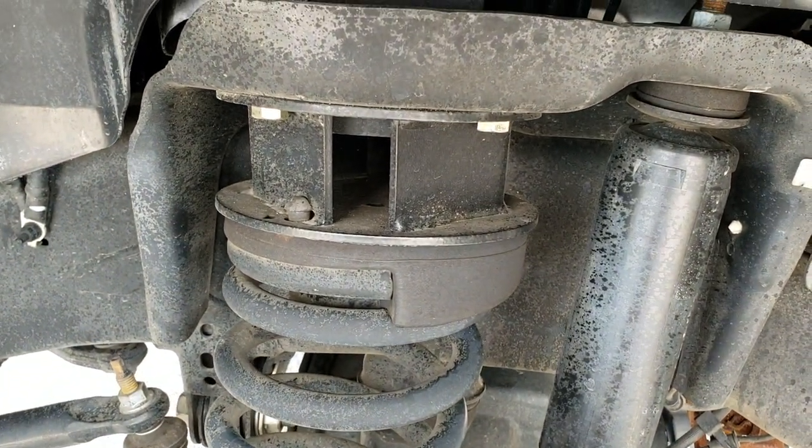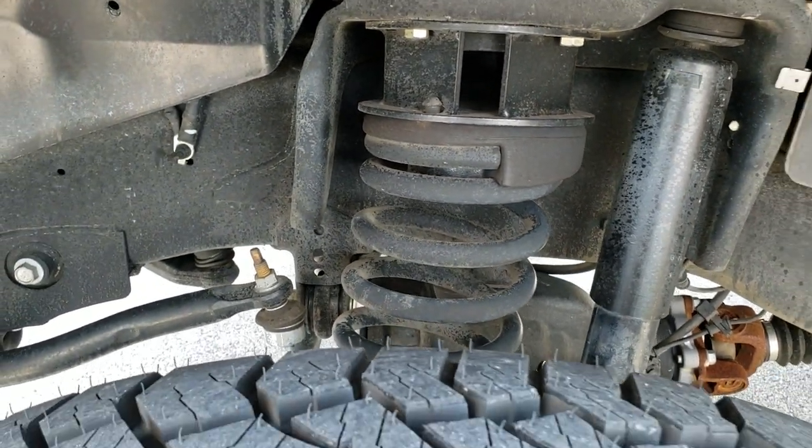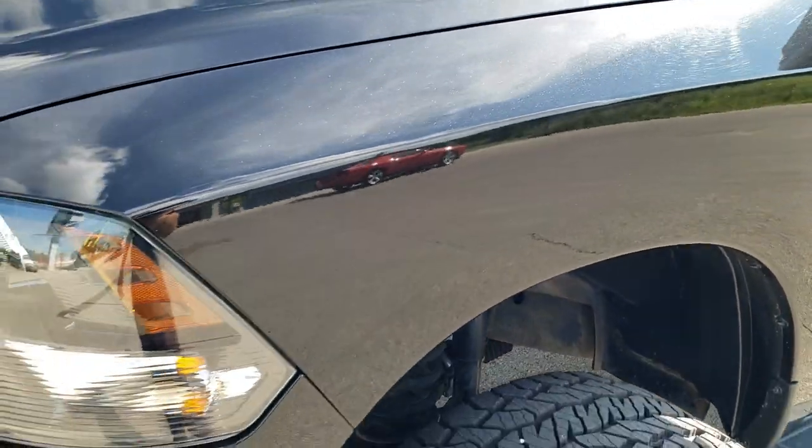You can see it does have a leveling lift kit, probably about a two and a half inch. The frame and underbody is very clean. The front fender is in excellent shape — didn't see any dents or dings on there.